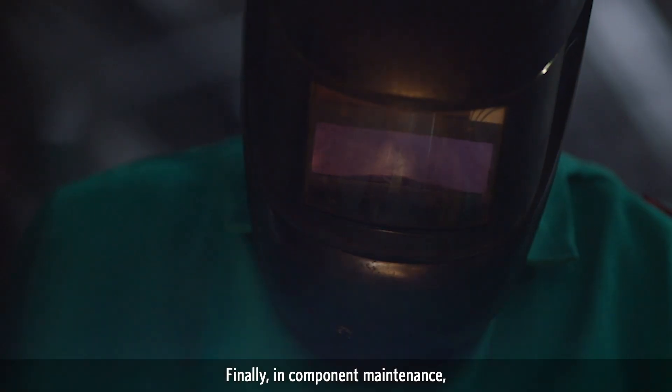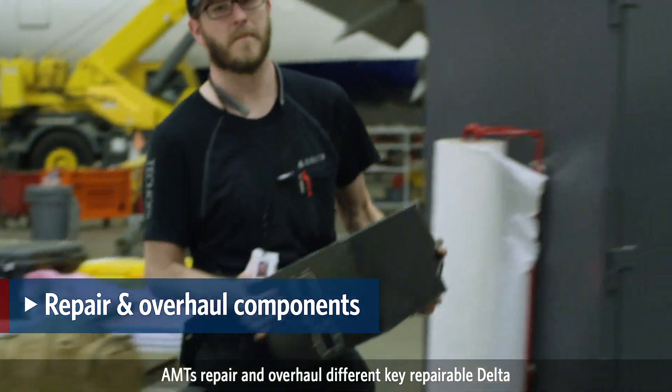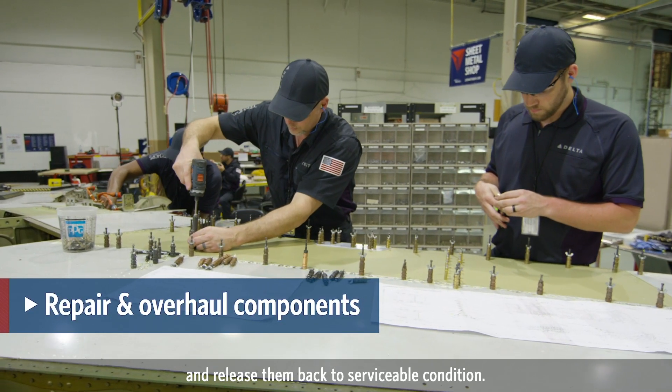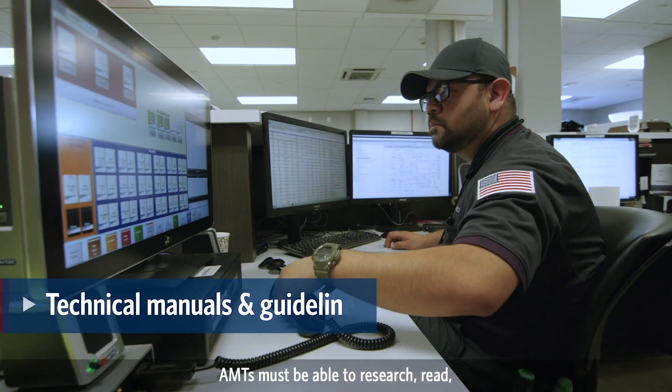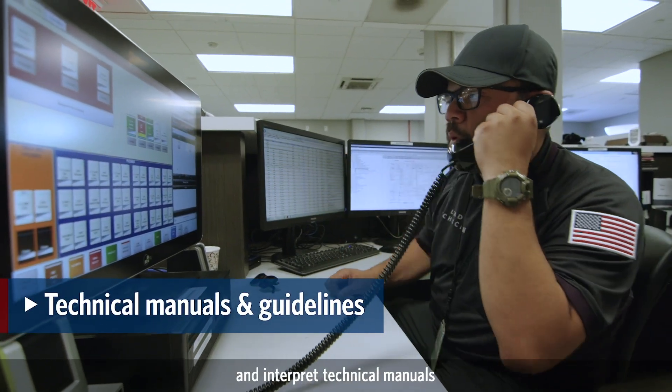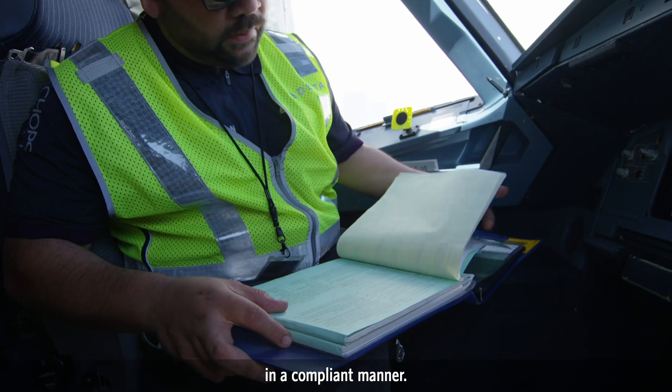Finally, in component maintenance, AMTs repair and overhaul different key repairable Delta and customer components, and release them back to serviceable condition. AMTs must be able to research, read, and interpret technical manuals in order to perform these maintenance activities in a compliant manner.